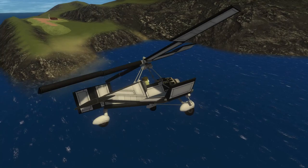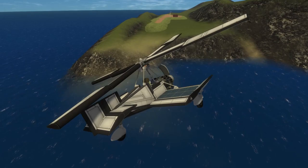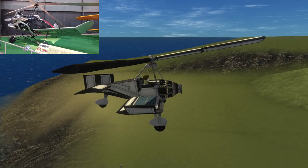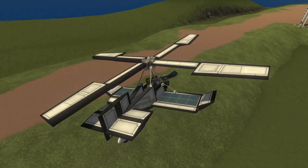In the 1930s, the United States military became very interested in aircraft that could make short takeoffs and landings. Working off some of Sierra's designs, Wallace and Rod Kellett added bigger blades, a wider fuselage, and a larger engine to construct their K-2 and K-3 autogyros. The Army was interested in their design to aid in forward observation.